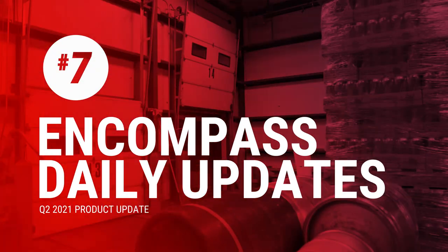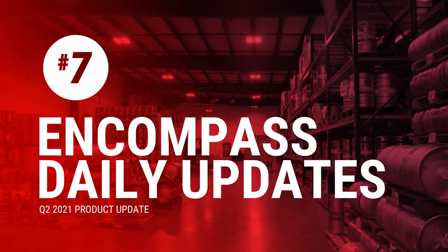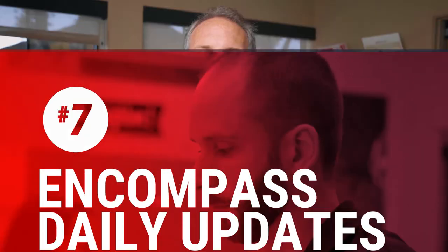Last but not least, number seven — we call this one our Encompass daily updates. For those of you distributors that are integrated with Encompass as your RAS, we were previously doing updates manually. This may not have been something you saw, but it was something we felt and had to address. So we streamlined it, made it automatic. We invested the time and the money to make this faster and easier for us, so we have more time to support you and help you sell more beer.